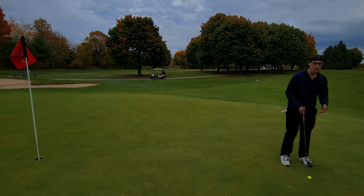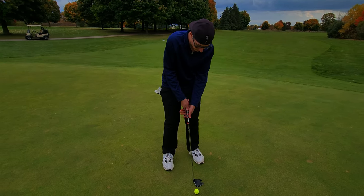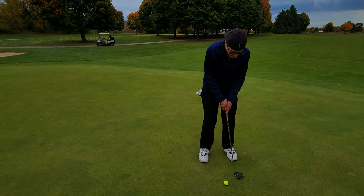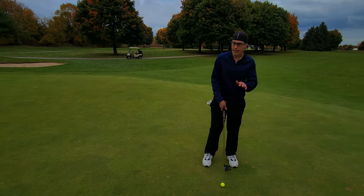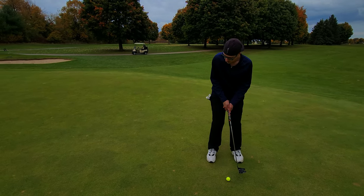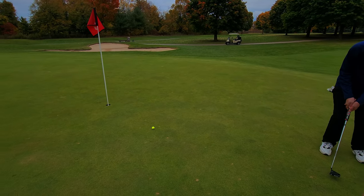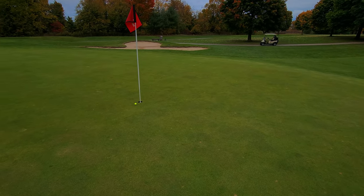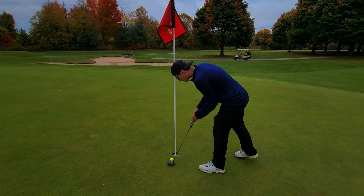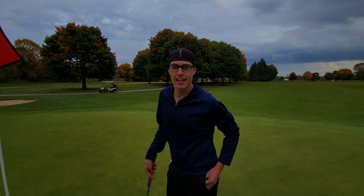I've got a new putting grip actually — I tried the claw, tried down here, now I'm trying the side-by-side. Seems to take my hands a little bit out of it, more of a straight roller. Let's see if it works for us. Oh, I got robbed there guys! Robbed — little bogey tap-in. That's okay, I'll take it. There was still a good roll on that, really nice.